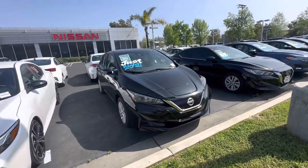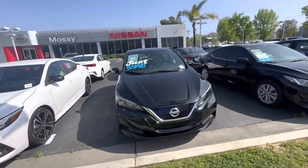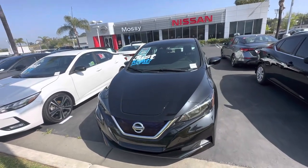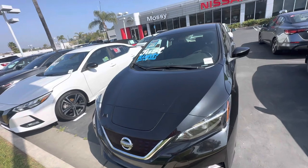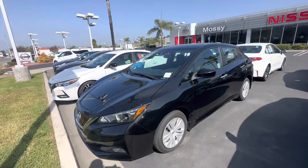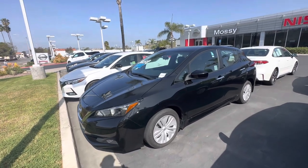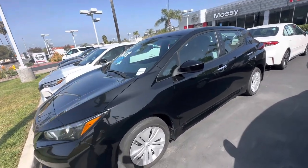Hello Clarissa, this is Luca with Massey Nissan Powerway. You just inquired about the 2021 Nissan Leaf that we have. This car has been priced super aggressively — it's one of our manager specials for only $19,900. It's a 2021 Leaf S with 151 miles of range.